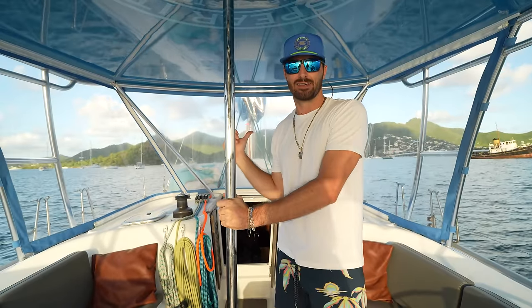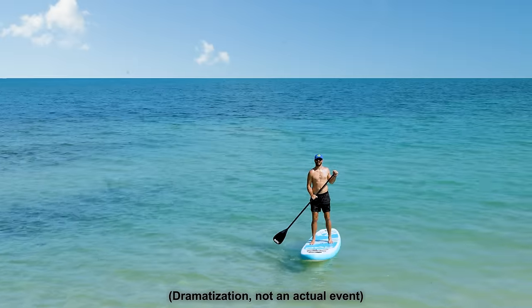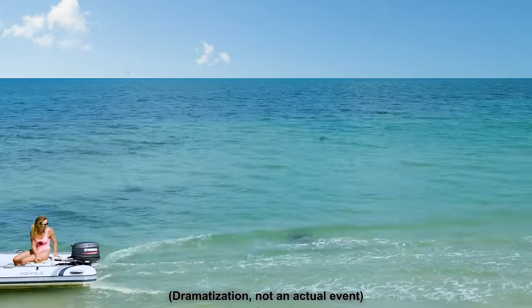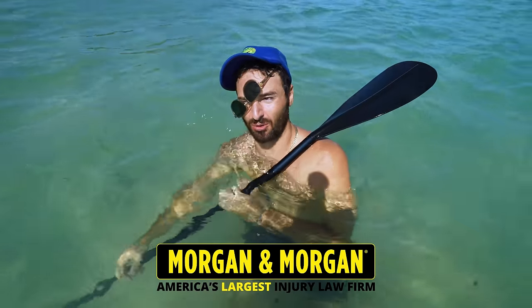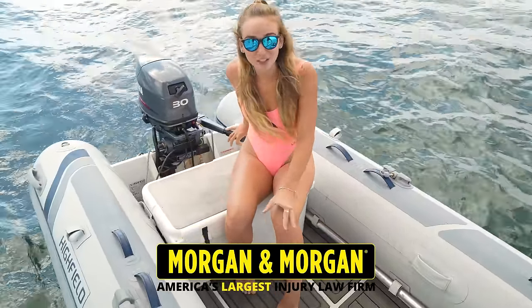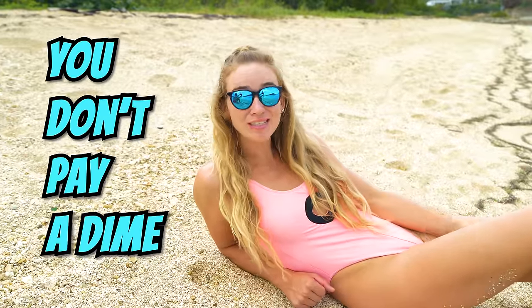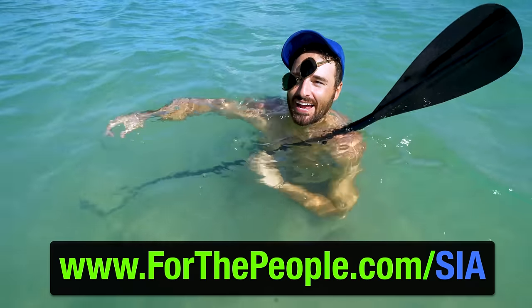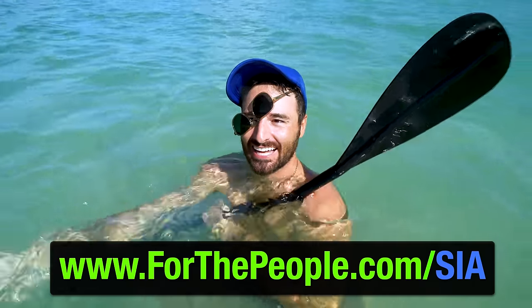Before we show you the inside, we have to quickly thank the sponsor of this video. There are a lot of idiot boaters out here on the water. If you're ever in that situation, you can call Morgan and Morgan. Whether you're injured in a car, boat, or any other kind of accident, your serious injury could be worth millions. Just in the last few months, they've gotten some of their clients 25 to 40 times the amount their insurance company was originally going to give them. You don't pay a dime unless they win — file your claim at ForThePeople.com/SIA.